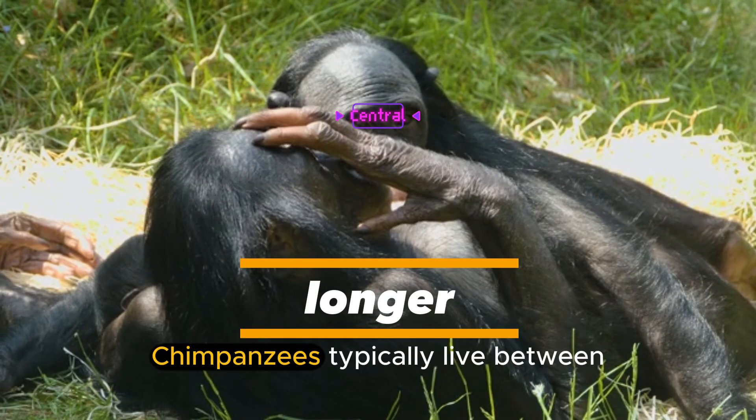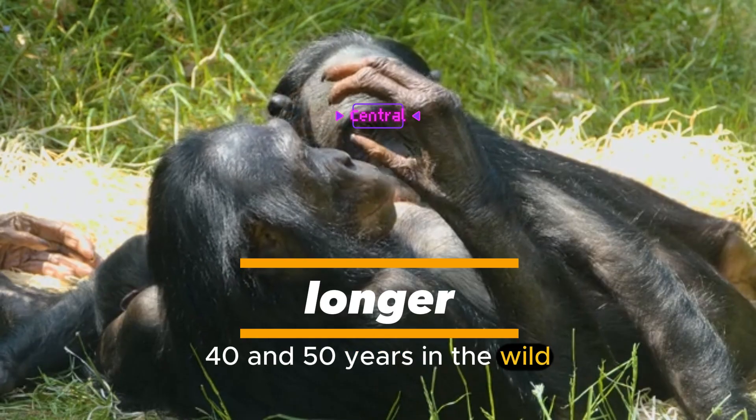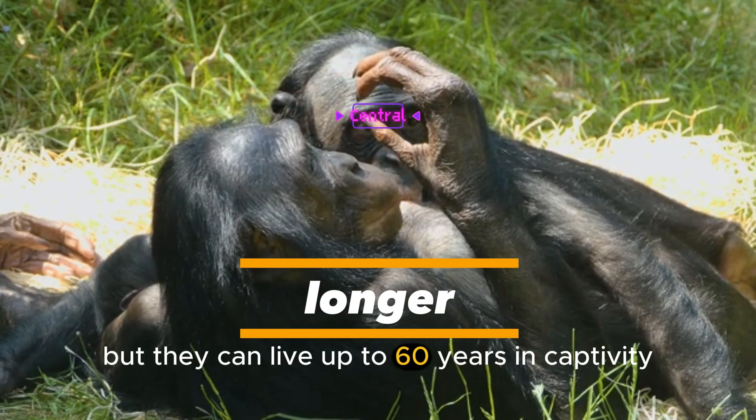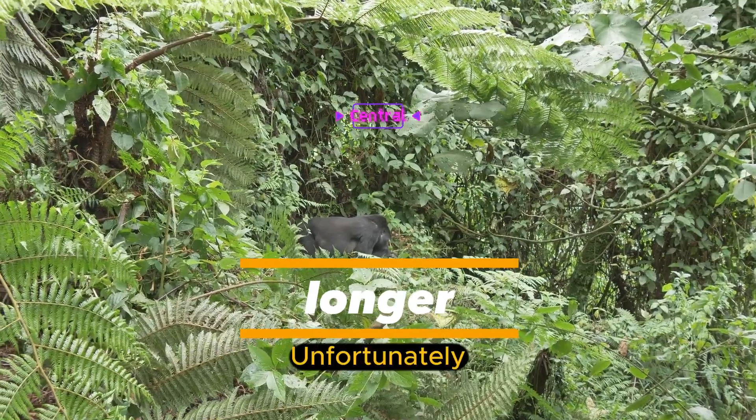How long do chimpanzees live? Chimpanzees typically live between 40 and 50 years in the wild, but they can live up to 60 years in captivity.